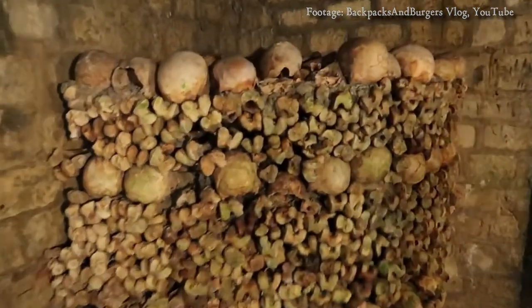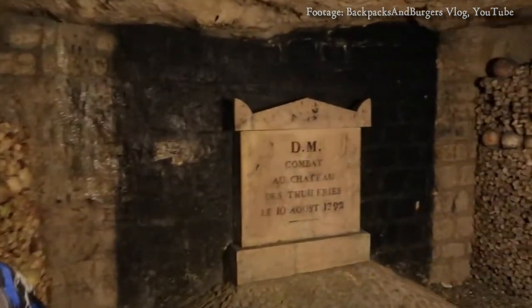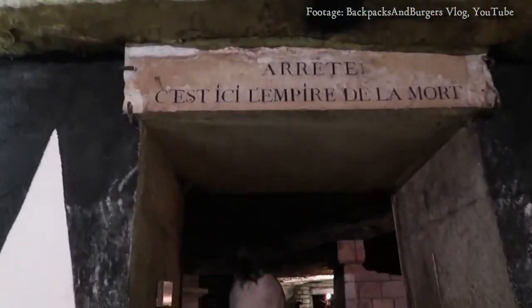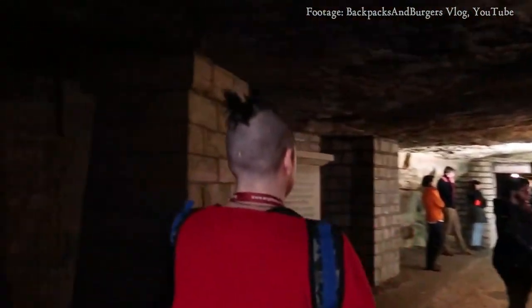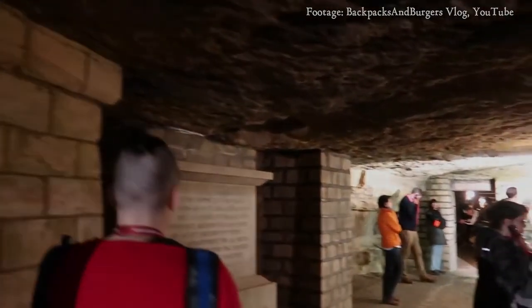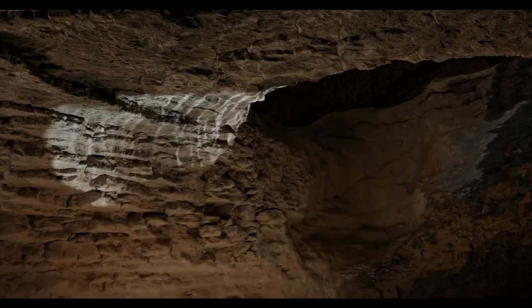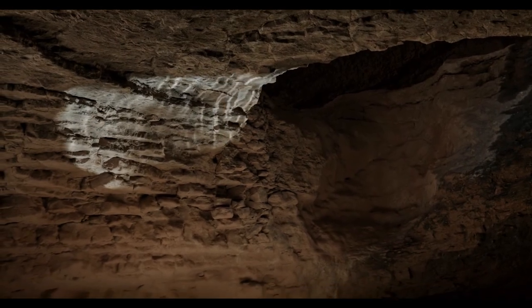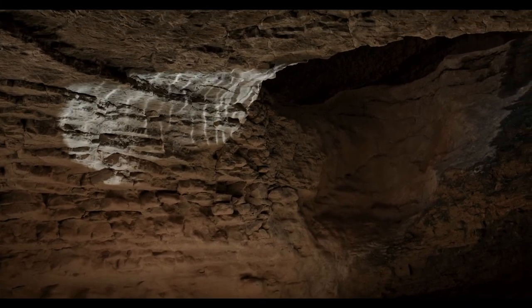To ensure the safety of eventual visitors, it was walled off from the rest of Paris' left-bank extensive tunnel network. There are actually around 200 miles of disused tunnels under the city of Paris. This isn't some local rock mine abandoned after a few decades — this is the remains of mineshafts and galleries that were worked on for centuries. And so this is how we find the catacombs today.